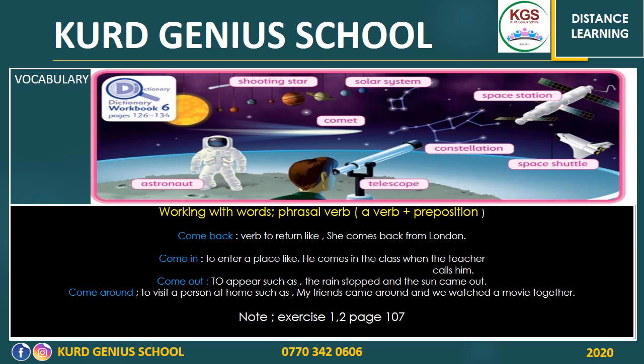For example, 'come' is different from 'come back.' The phrasal verb 'come back' means to return. For example, 'she comes back from Britain' — so she returns from Britain. 'Come back' is a phrasal verb because we have the verb 'come' and 'back' is a preposition. Together they make a new word with a different meaning. 'Come in' — 'come' is a verb, 'in' is a preposition. Together it means to enter a place. For example, 'the students come in the class.'